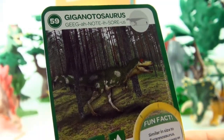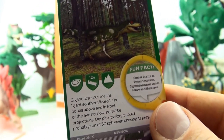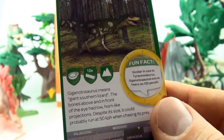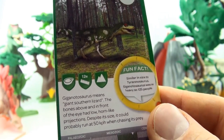Number 59, Giganotosaurus. Giganotosaurus means giant southern lizard. The bones above and in front of the eye had low horn-like projections. Despite its size, it could probably run at 50 kilometers an hour when chasing its prey.